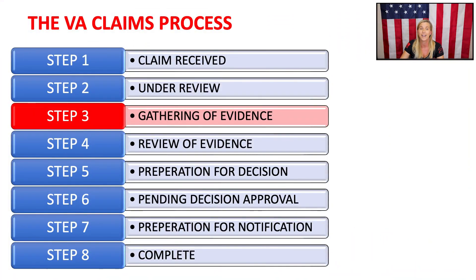Generally, the VA will follow an eight-step process from the time you submit your VA claim all the way through the final VA rating decision. Here is the eight-step process for claims. As you can see, we're focusing on step three today: gathering of evidence.